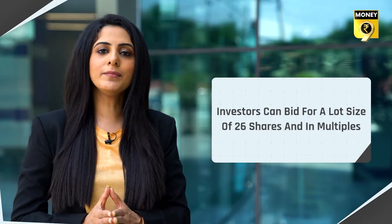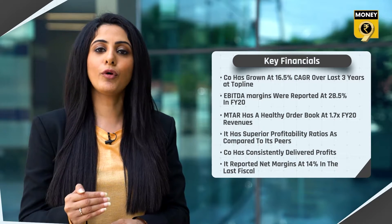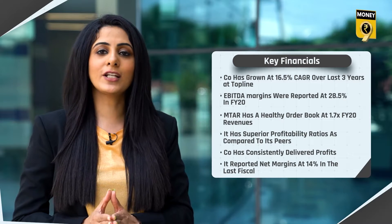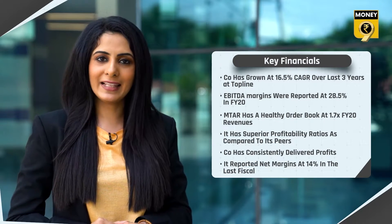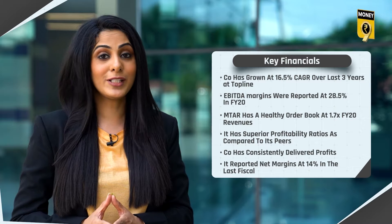Investors can bid for a minimum lot size of 26 shares and in multiples thereof. As for the company financials, the company has grown at 16.5% CAGR over the last three years at the top line, while its EBITDA margins were reported at 28.5% in FY20. MTAR has a healthy order book at 1.7 times FY20 revenues and superior profitability ratios compared to its peers.